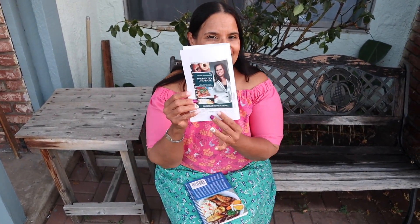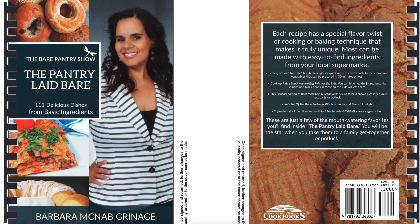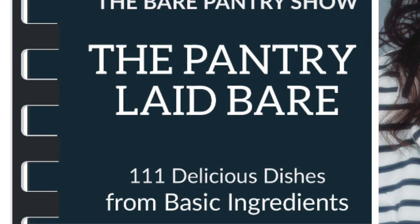The books are not in yet, but the proof is here — this is the proof of the book cover. I'm gonna cut away so you can see a better quality proof. The book is called 'The Pantry Laid Bare.' It's the same price as this one — $20 for this book, $20 for this book.